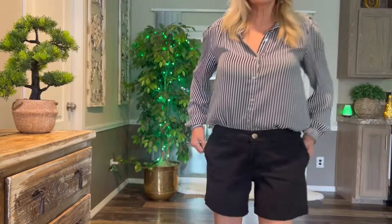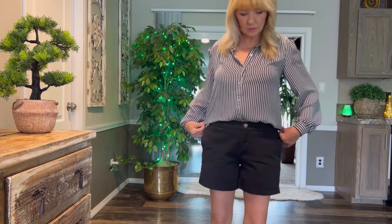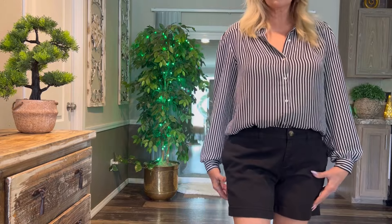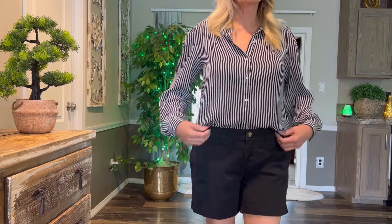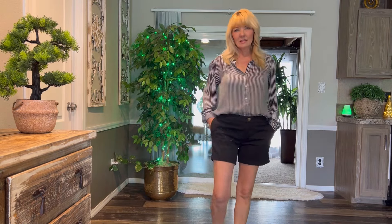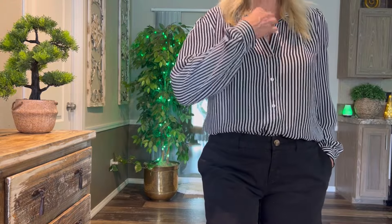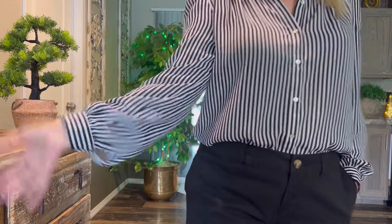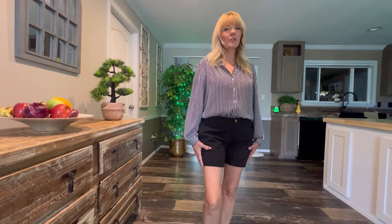I thought I'd try something different with some shorter pants — they're kind of like capris, I guess. These little shorts are Faded Glory, and I thought they were really cute too. I only got them for a couple of dollars. I can also wear it with a t-shirt and my little tennis shoes. It's like a casual little daytime look with a thin little blouse.